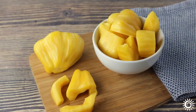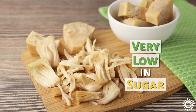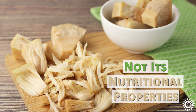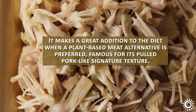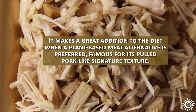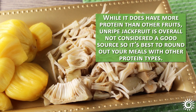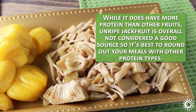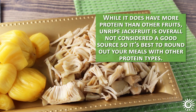While there is quite a bit of sugar in mature jackfruit, the unripe variety is very low in sugar and valued for its fibrous and meaty texture rather than its nutritional properties. It makes a great addition to the diet when a plant-based meat alternative is preferred, famous for its pulled pork-like signature texture. While it does have more protein than other fruits, unripe jackfruit is overall not considered a good protein source, so it's best to round out your meals with other protein types.